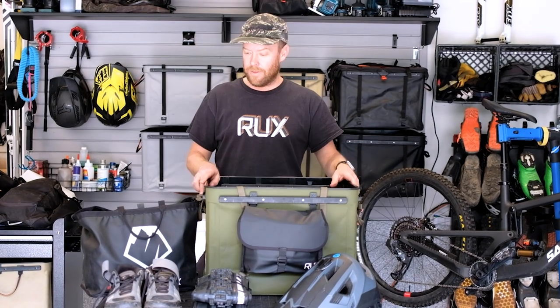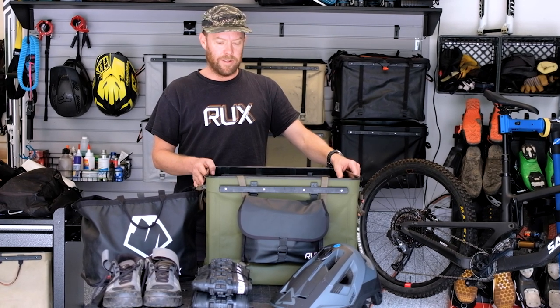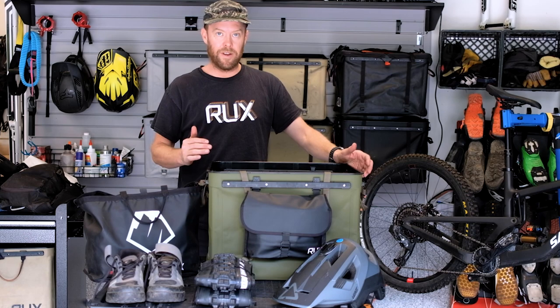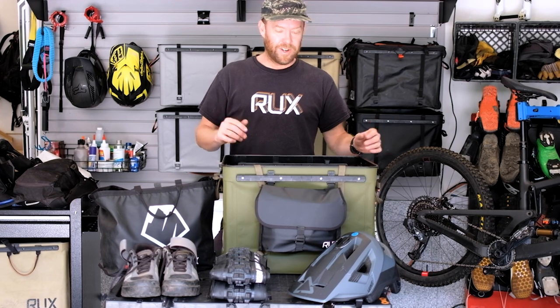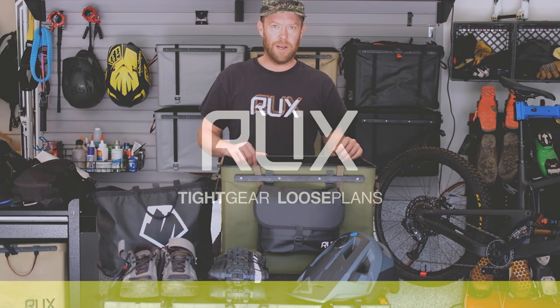I'm Andre from Rucks. That's what I'm bringing for a six-day enduro race in the Alps called the Stone King Rally — almost 8,000 meters of climbing and 20,000 meters of descending, so we need spare parts and lots of gear. You've got to keep your stuff tight because you're camping every night. The Rucks system works great for this kind of multi-day event. Hopefully you found everything I've shared interesting and helpful — if you have any questions, just hit us up and we'll get back to you.